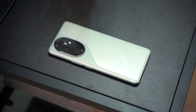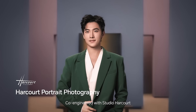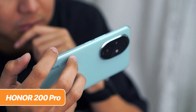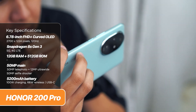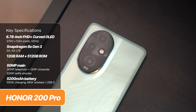Next is yet another camera-centric device, the Honor 200 Pro. It also gets a collaboration with Studio Harcourt, a French photography studio — boosting the phone's portrait photography capabilities. At the rear, you'll notice a very large oval-shaped camera island housing three cameras: a 50MP main shooter with OIS, a 50MP telephoto, as well as a 12MP ultrawide macro combo.